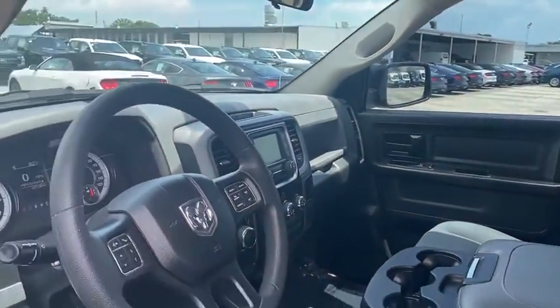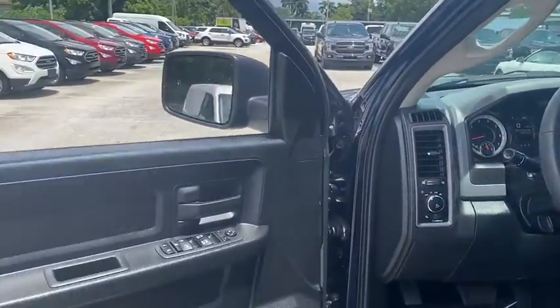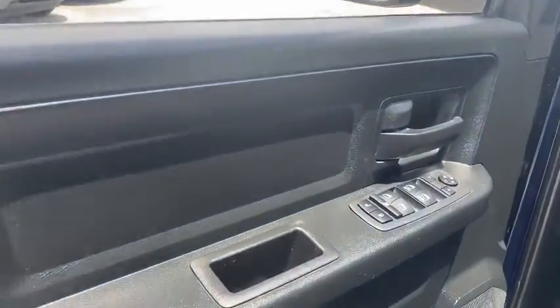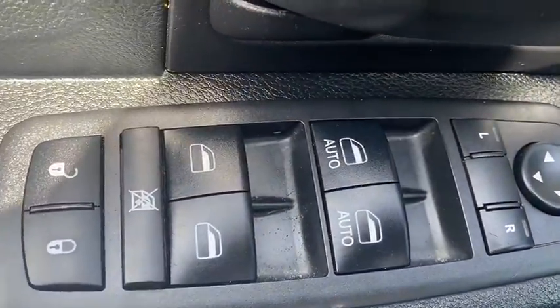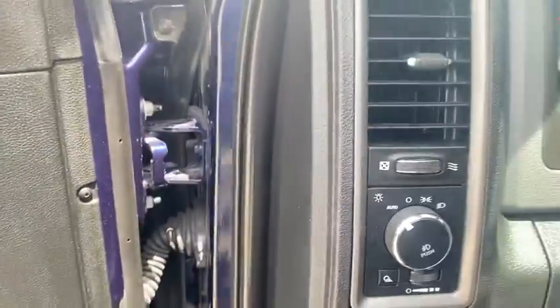Traction control, dual airbags, power steering, front floor mats, four-wheel disc brakes, fog lights, power windows, electronic stability control, brake assist, tachometer, rear floor mats.